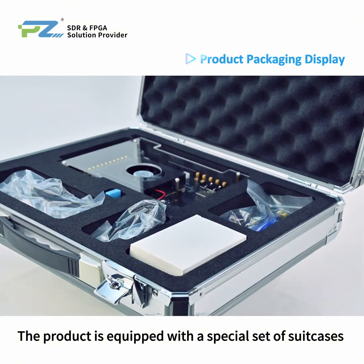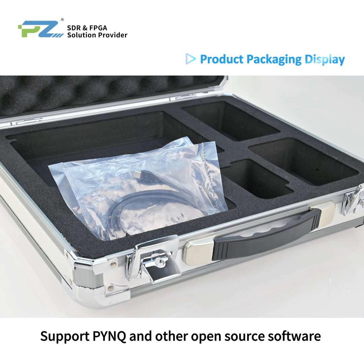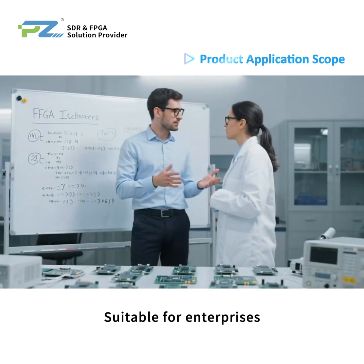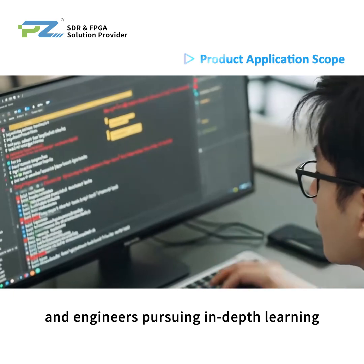The product is equipped with a special carrying case and can be opened and used immediately. It supports PYNQ and other open-source software to facilitate secondary development, making it suitable for enterprises, universities, research institutes, and engineers pursuing in-depth learning.